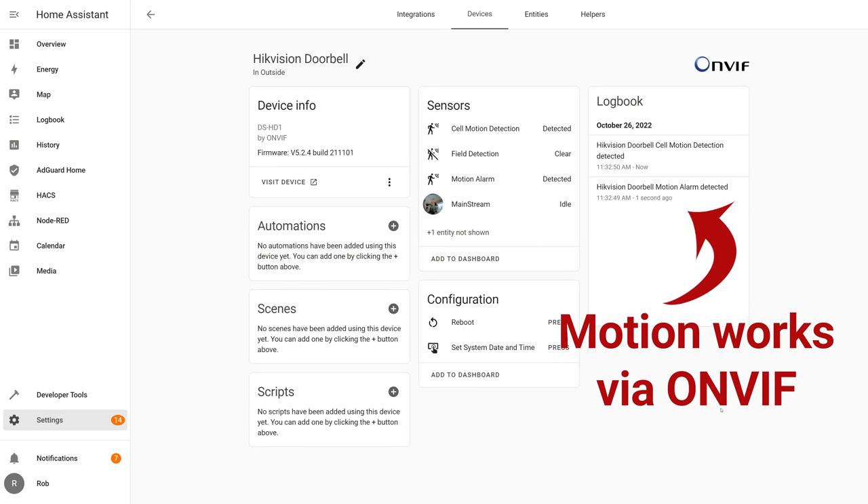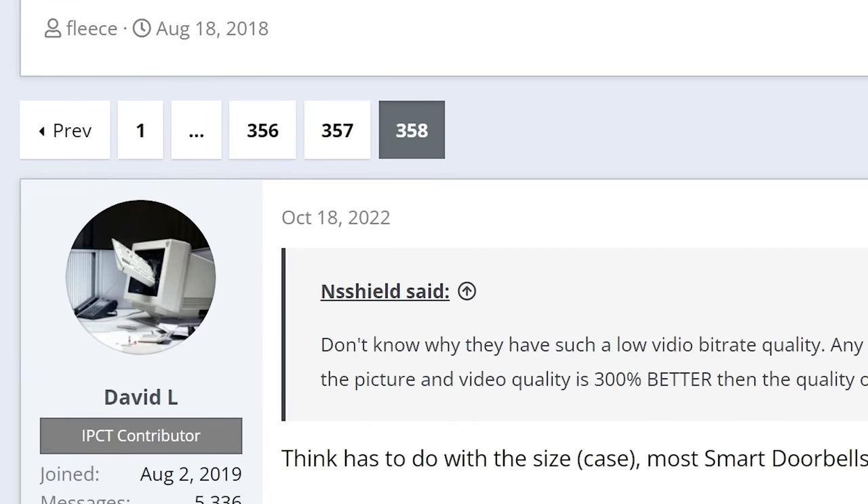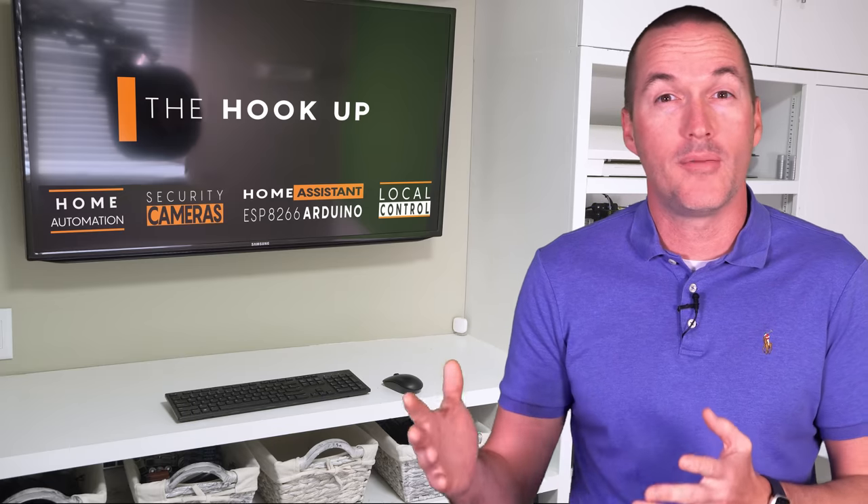As for the Hikvision, there's no easy way to capture button presses. There are literally 300 pages of forum posts talking about ways to flash different firmware, modify internal circuitry, and write custom firewall alerts in pfSense to capture the AWS web request for the button press — but the cliff notes of those 300 pages is that none of the options are easy, completely reliable, or work with every feature.